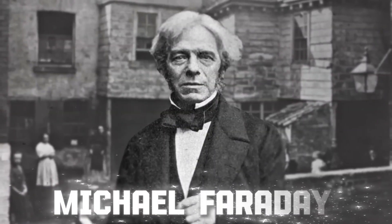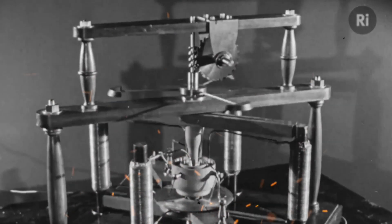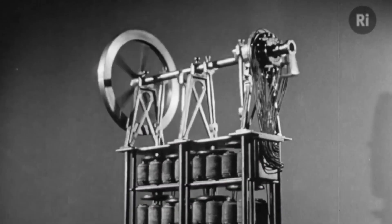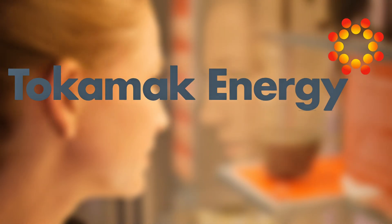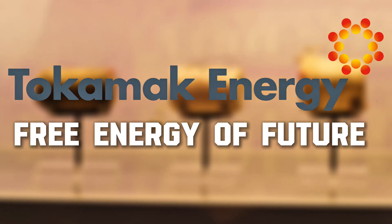Michael Faraday's experiments at the Royal Institution in the 1830s revealed the principles of electromagnetic induction, showing how moving magnets could generate electric currents — a breakthrough that underpins modern generators and magnetic technologies. Tokamak Energy applies this foundational knowledge in their spherical tokamak designs.